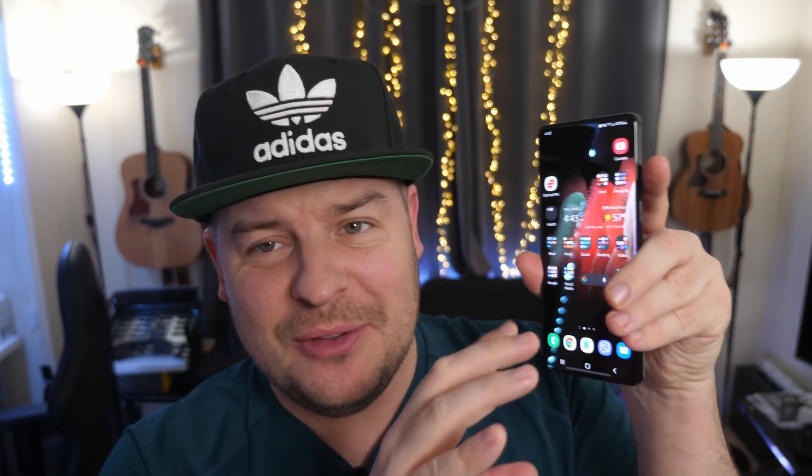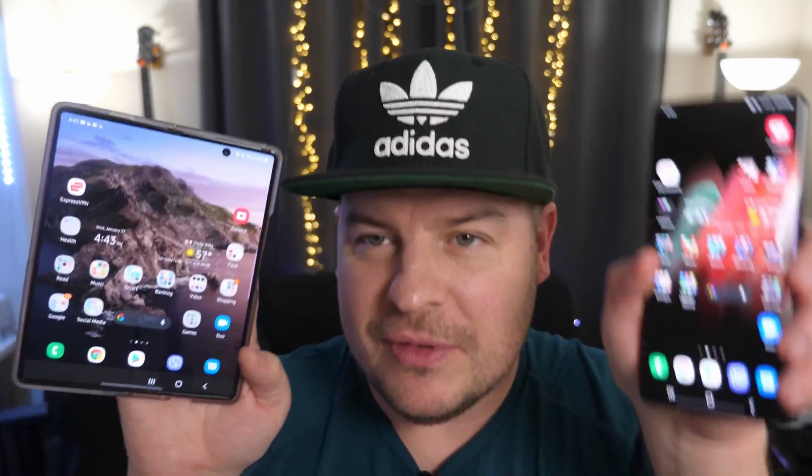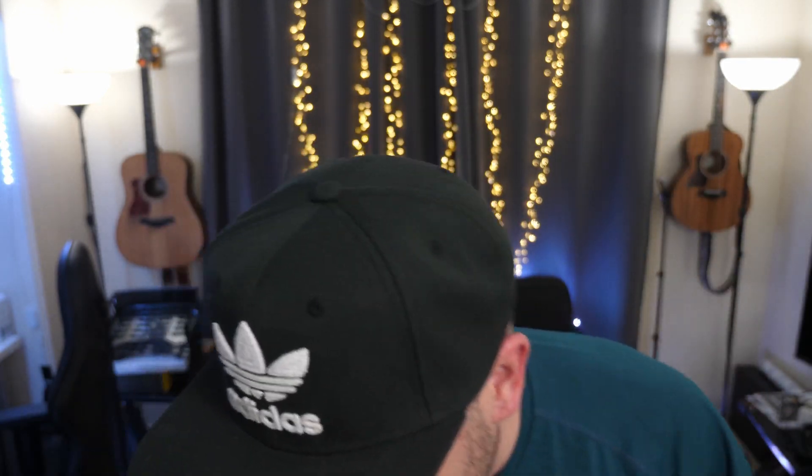It's heavy, first of all. And the screen feels really small, especially compared to my Galaxy Z Fold 2 — which it should, since the Fold 2 is gigantic compared to this phone. I'll have some videos on this starting tomorrow. And I also got my Galaxy Buds Pro — I'll make some videos on those as well.